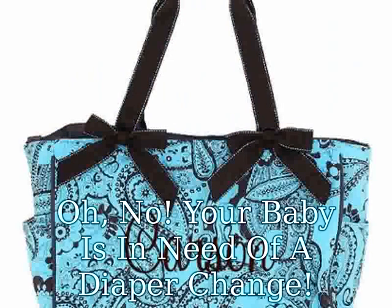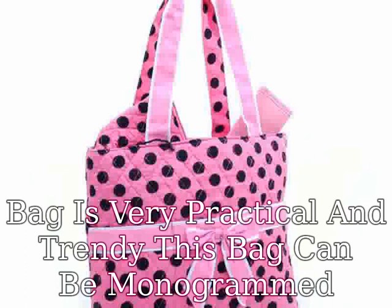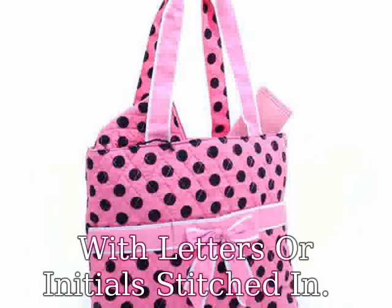Your baby is in need of a diaper change. This three-piece diaper bag would be very convenient. This diaper bag is very practical and trendy. This bag can be monogrammed with letters or initials stitched in.